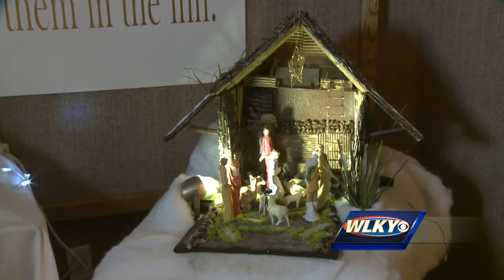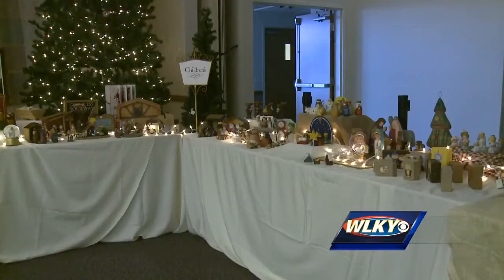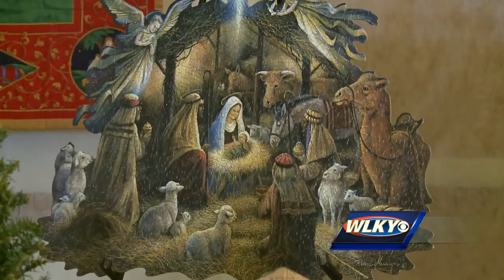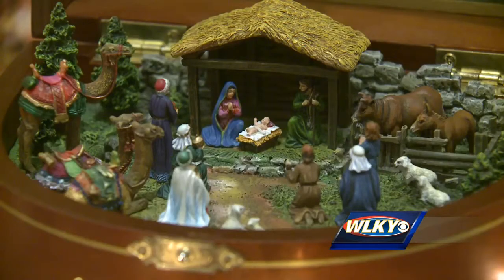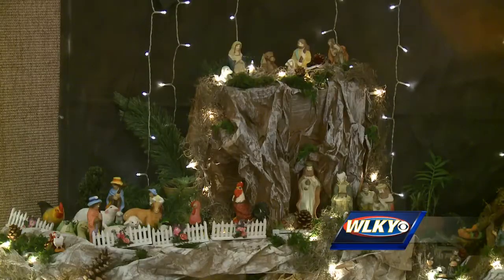Those are the stories organizer Rachel Cease loves to hear. She says the annual event, which is hosted at the Church of Jesus Christ of Latter-day Saints in Crestwood, wouldn't be possible without the generosity of others. They donate their nativities, that sing, that participate in all of it, help with the volunteer hours — and there's a lot of volunteer hours that go into setting this up. Her hope now is that people come and celebrate the diversity of these displays.